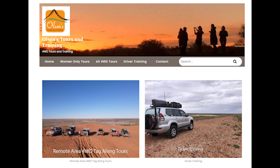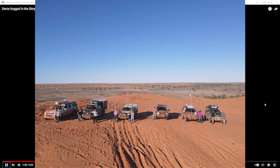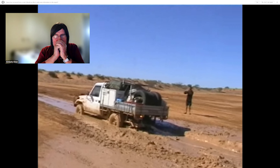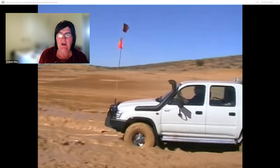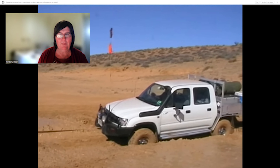If you'd like to learn how to do this properly or travel the Simpson Desert, go and check out Olsen's Tours and Training. They've joined it and it didn't pull the tow ball off — but that tow ball could go through the windscreen, through the back of the cab, maybe through somebody's head.